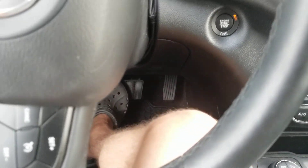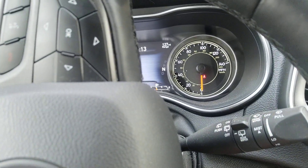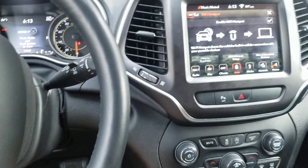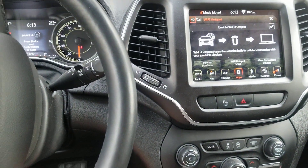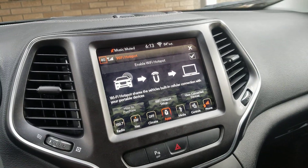So here's the little hack: put your foot on the brake, put the car into neutral, and make sure the handbrake's on — and that's it. Now because it's in neutral, the car will not switch off and the Wi-Fi will be completely on.